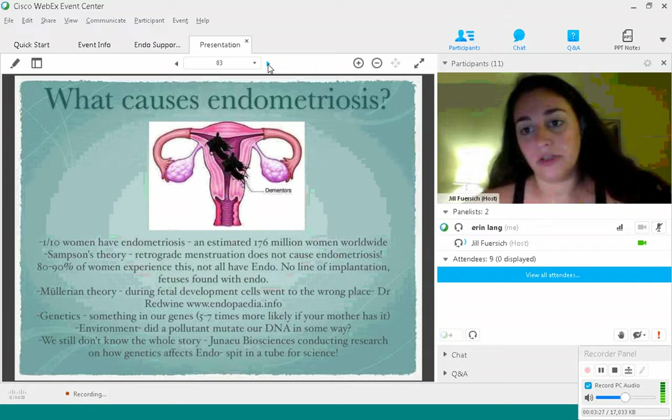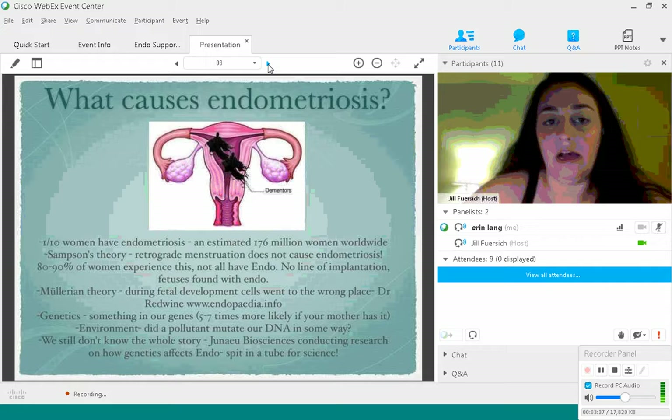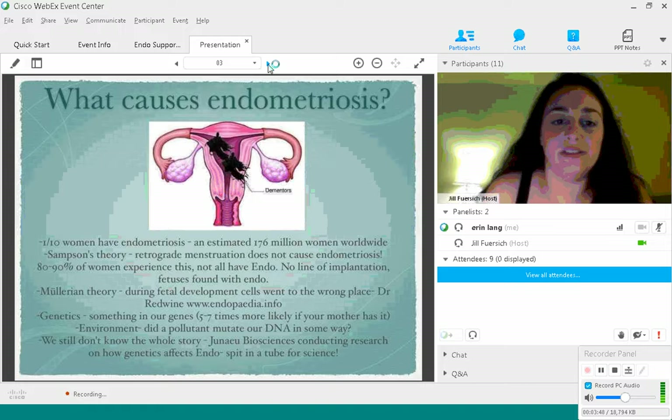For many years, women weren't supposed to discuss issues with menstruation or sexual pain. Until very recently, medical research was geared towards males, and the gynecologists in practice were mostly males. So a lot of times when women came in with pain, they were told it was normal. Period pain is normal — but it's not normal when it's endo pain.